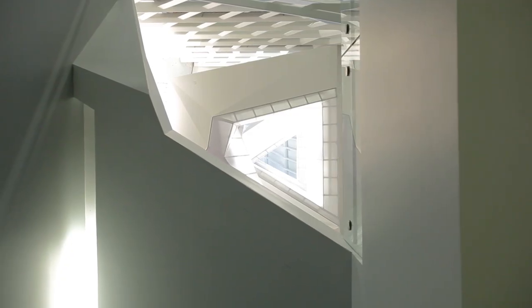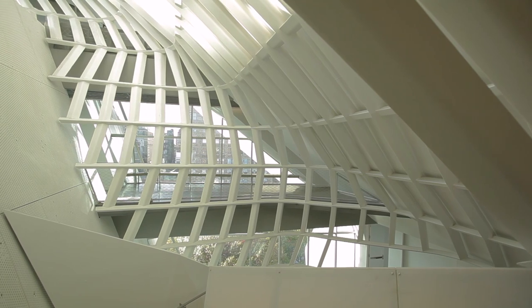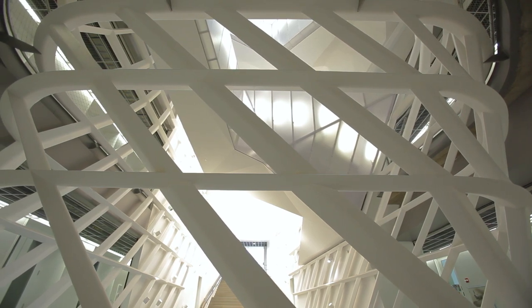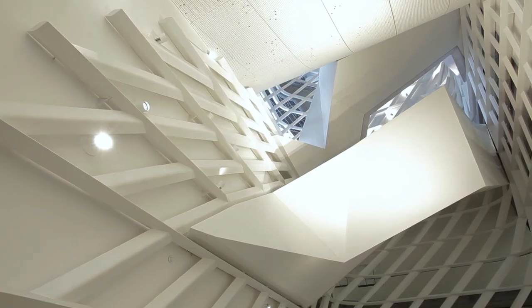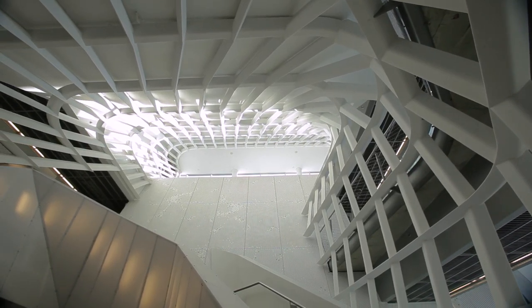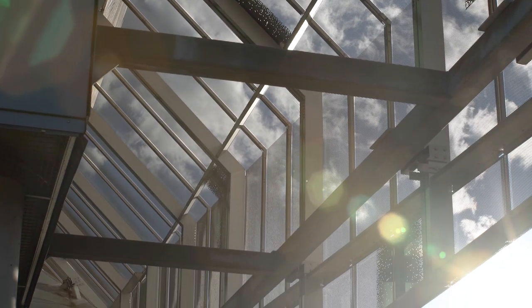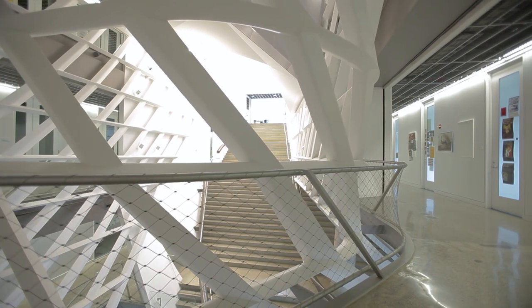A sky-lit central atrium reaches to the full height of the eight-story building. Sky bridges connect the top floors. The steel and plaster gridded lattice that winds its way up not only adds an architectural element, but also reflects natural light into the interior. The space improves airflow and the use of natural daylight, which illuminates 75% of the workspaces in the building, cutting down on powered lighting and resulting in energy savings.